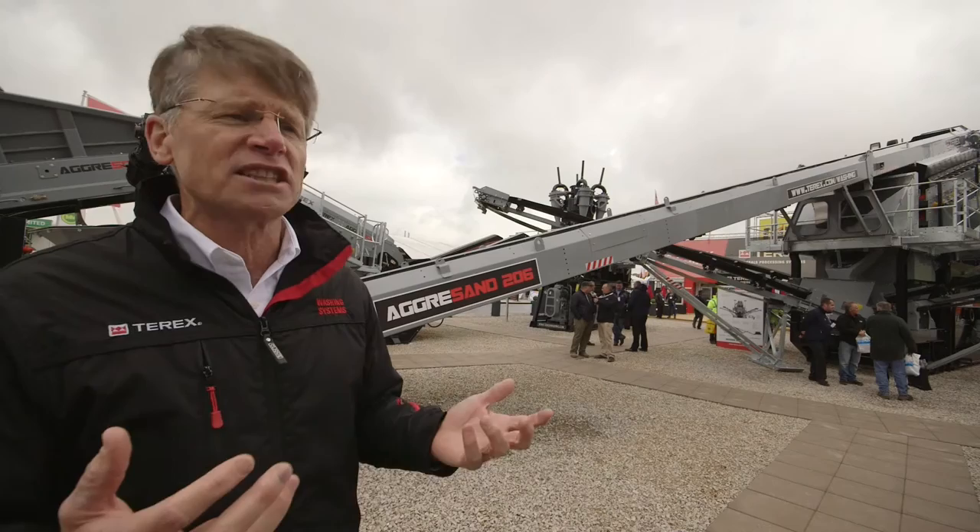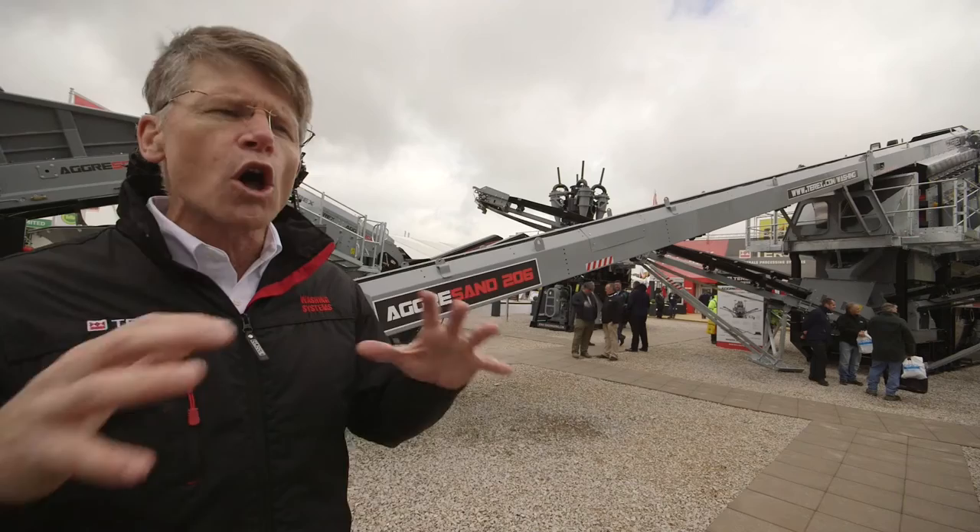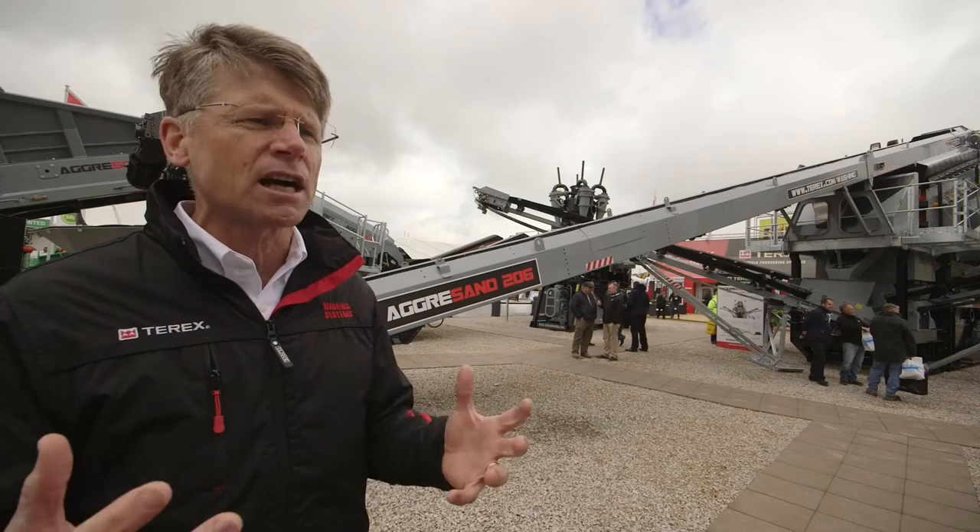What do all three of these machines share? Electric drives and modularity. Again, listening to the voice of the customer — bringing a solution to the customer that helps them improve their business. That's what it's all about. It's incredibly exciting to see it here on a day like today at Hillhead.